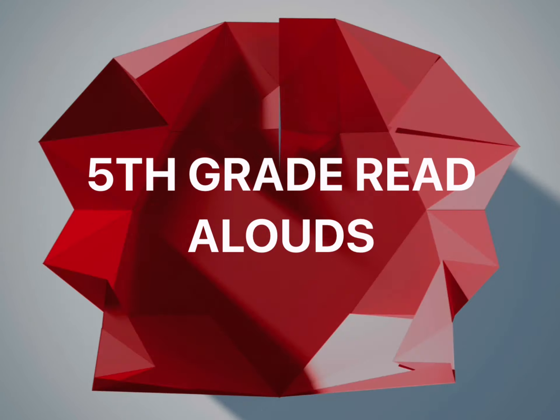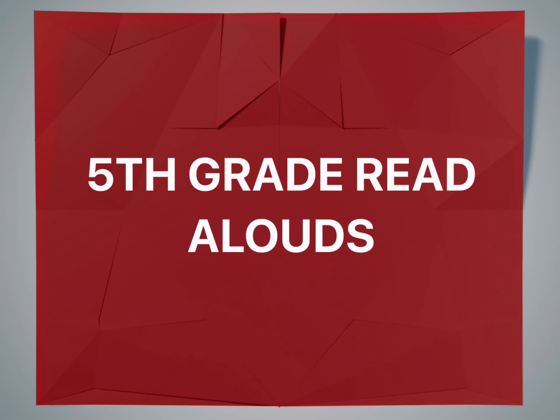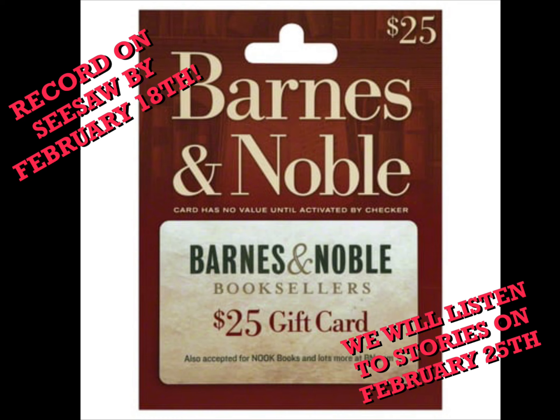Another fun activity this month is fifth grade read-alouds. Starting on February 1st, fifth graders can record a picture book on Seesaw, due on February 18th. Then on February 25th, K through 5 will all listen to these wonderful stories by the fifth graders. Two of the fifth graders who record a story will be selected for a $25 gift card to Barnes & Noble. Happy reading!